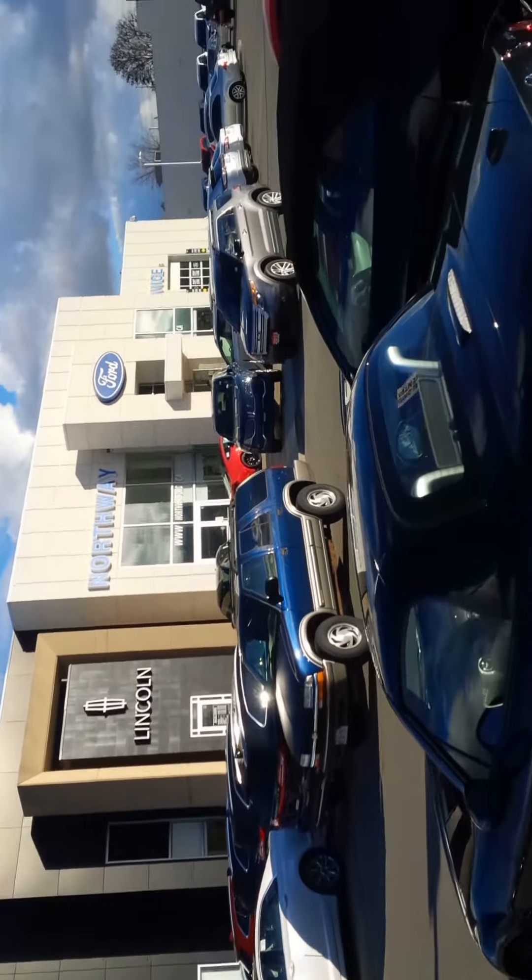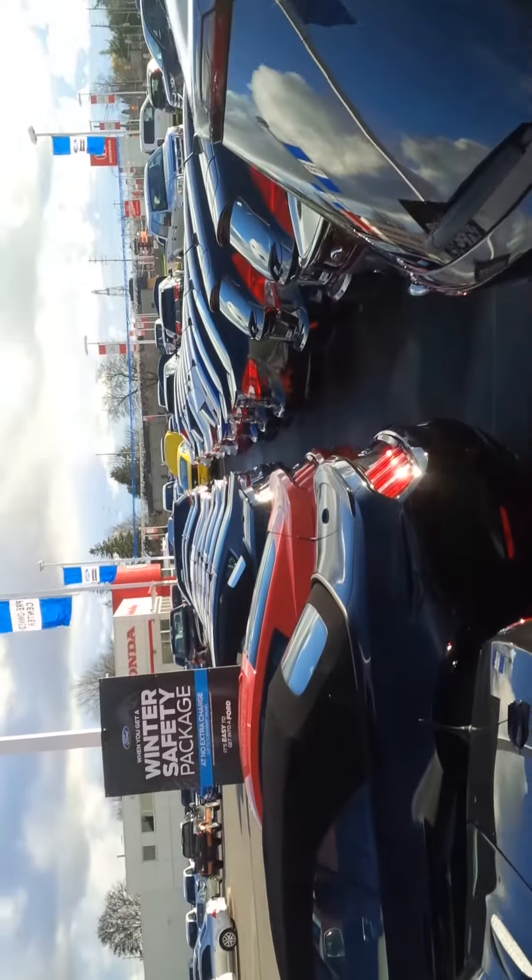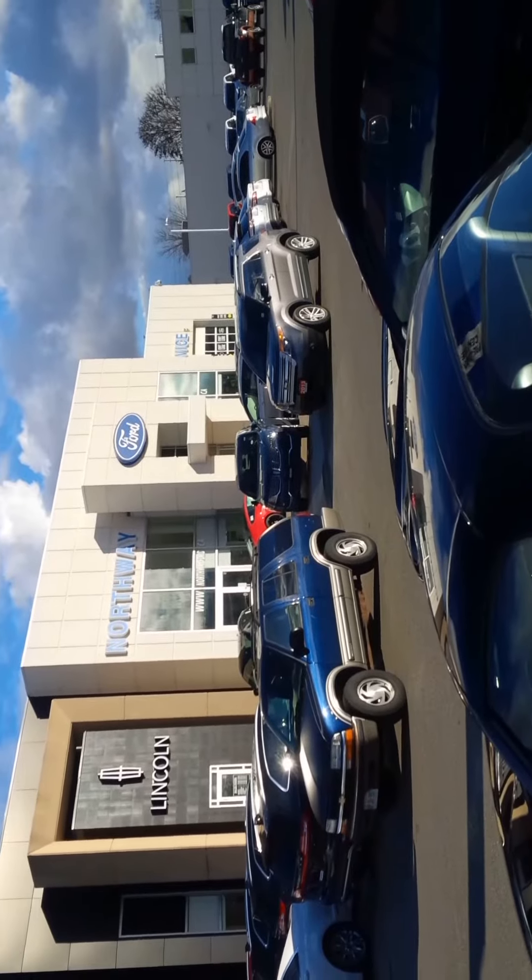You want used cars, we got a whole selection right now. Come see me here — John Bolts, Northway Ford.